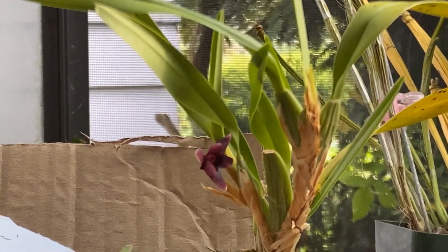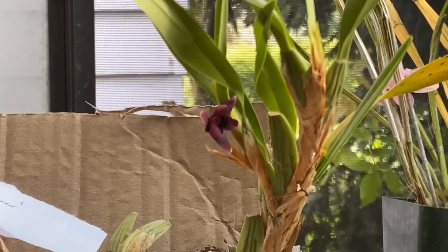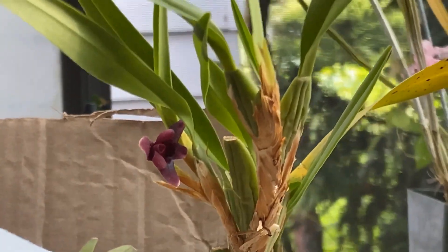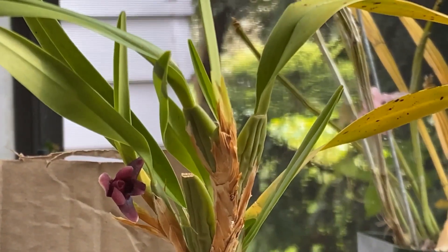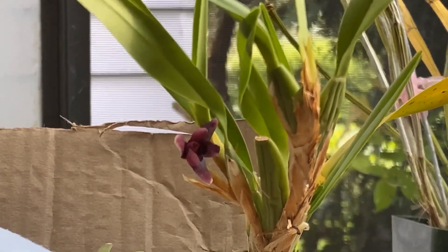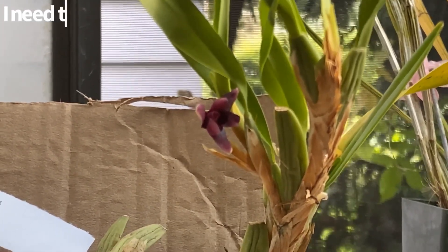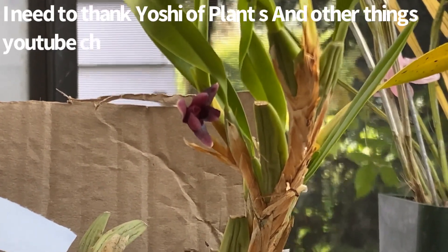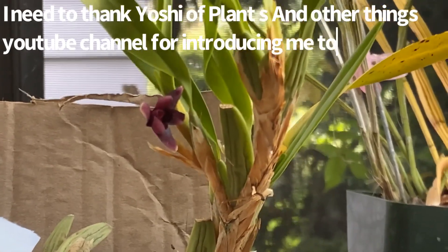I'm not sure about the fragrance - I believe there is a fragrance to some of these variabilis, but that too is very variable between different types of variabilis. And as I said, they do like less water in the winter, but they do not want to be completely dry for too long.